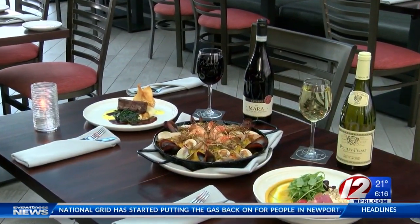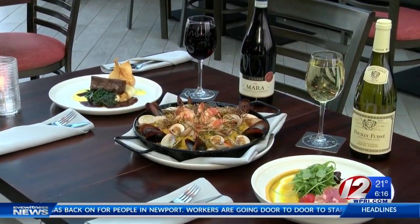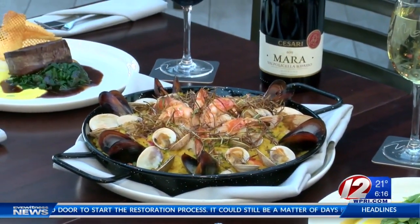Award-winning executive chef Jules Ramos. Basically, we're just trying to stick to somewhat of an Italian Mediterranean flair, focusing on good flavors. I'm going to try to incorporate some more North African dishes, possibly some more Middle Eastern dishes.